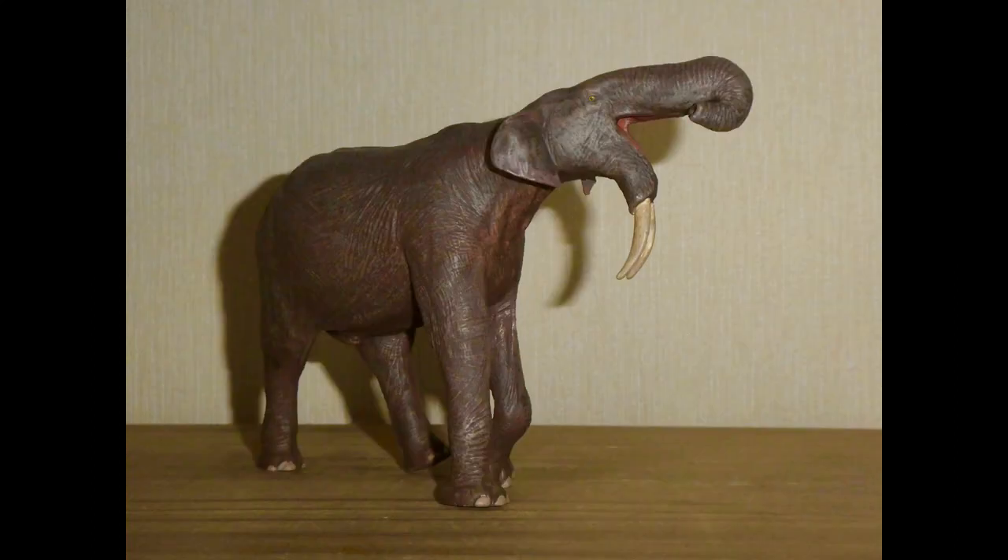Hello YouTube, this is Dragonzilla here with a review on what could possibly be the most beautiful figure that Eo Fauna have ever made. My favorite groups of animals are reptiles, but I do like mammals — mostly the prehistoric types. Elephants are my favorites because they've had a lot of ancestors and relatives in the far distant past, such as the mammoths, mastodons, and this guy: Dinotherium. They had many others but we'd be here all day if I were to list them all.